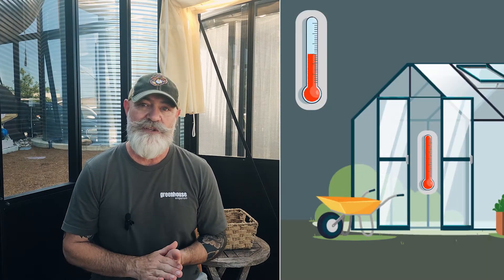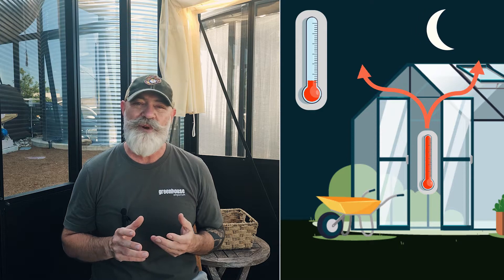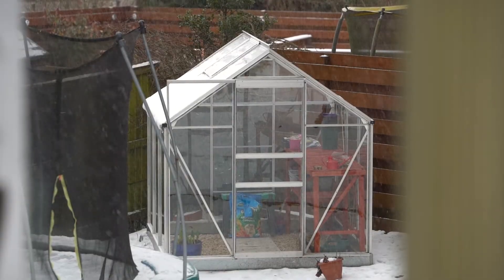At night, however, the heat escapes. While greenhouse walls can hold some warmth, they aren't perfect insulators. This means that your greenhouse can get as cold as the outside air by morning, making it feel like a freezer.